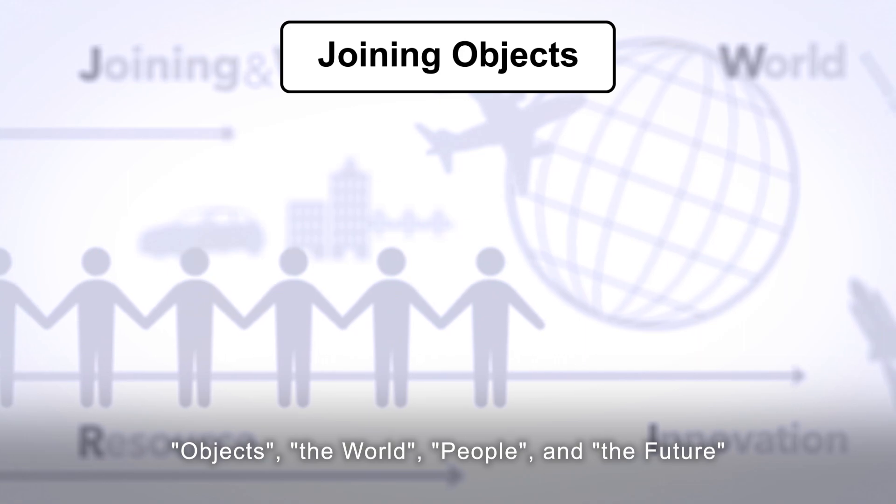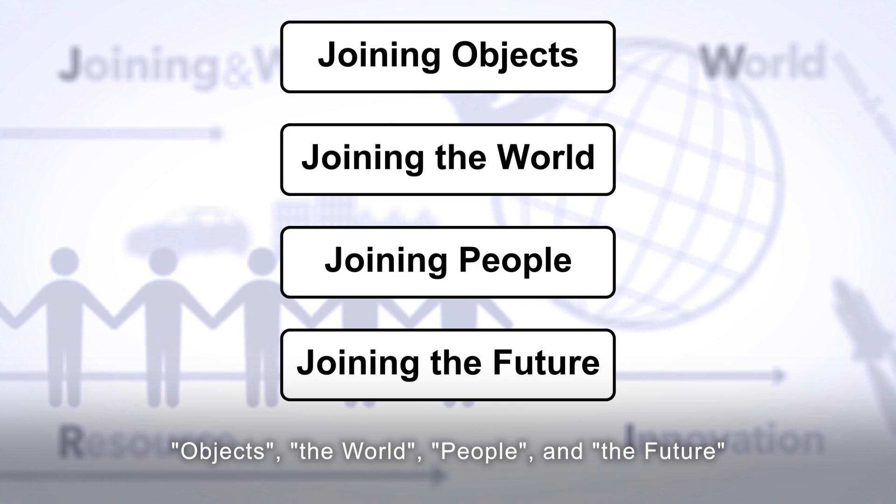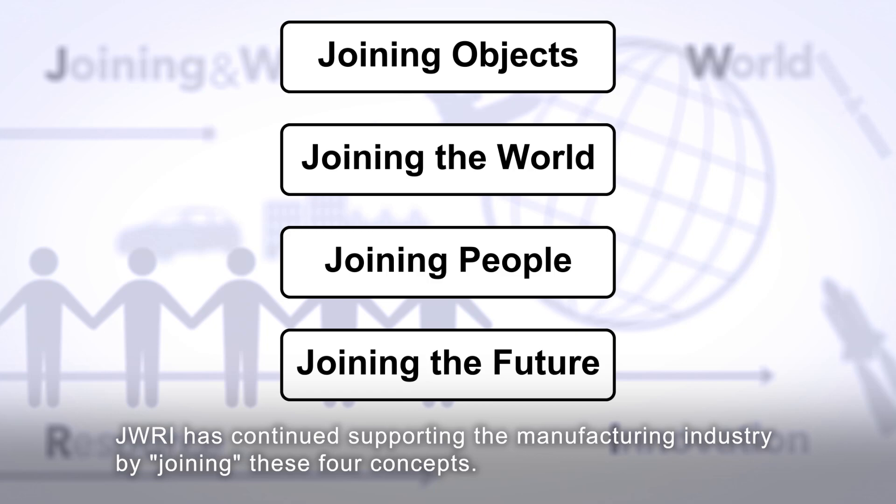Objects, the world, people, and the future. JWRI has continued supporting the manufacturing industry by joining these four concepts.